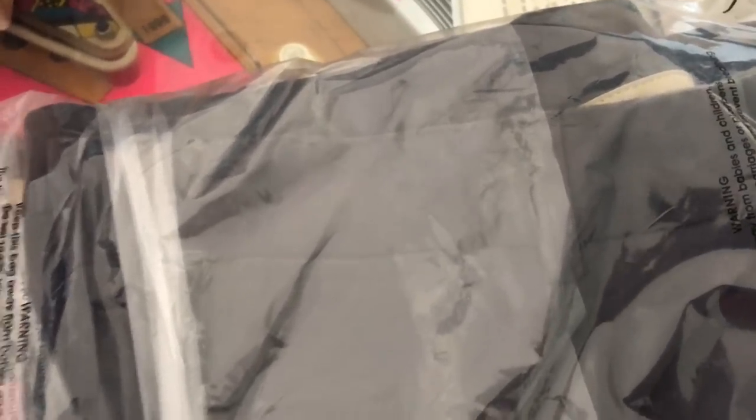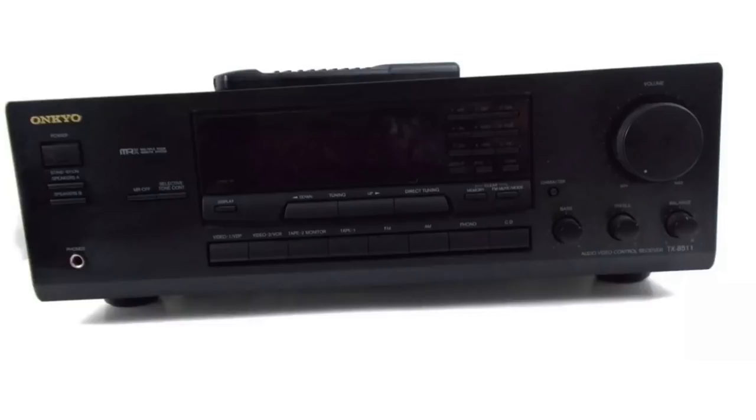The dress pants sold on eBay for $15.01 plus $7 shipping, for a total of $22.01 shipped. Steve showed this in yesterday's video — we picked it up for $15. It's an Akio TX8511 audio video control receiver, and it sold for $115 shipped. Not a bad find.